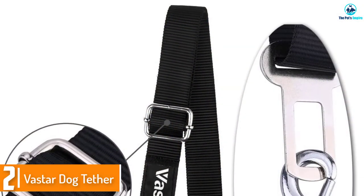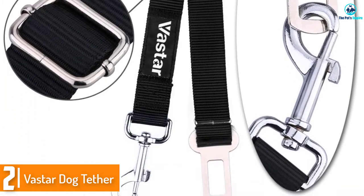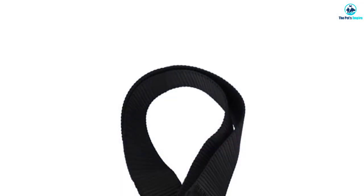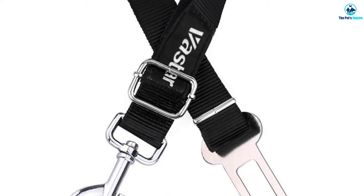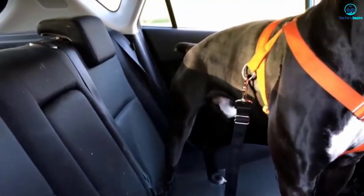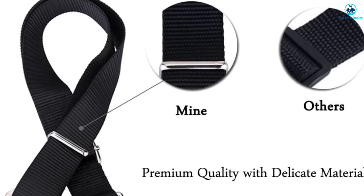At number 2, we have the Vastar Dog Tether. Are you looking for the best dog seat belt that is affordable? Look no further than the Vastar Tether — it offers quality protection at the most affordable price. It has nylon webbing that is dirt repellent and machine washable, making it easy to keep clean. The length can be adjusted using durable metal rings, accommodating a variety of dog sizes and guaranteeing comfort no matter how much your dog moves around in the car. The seat belt has a steel tongue that latches into the car seat belt buckle, and a zinc swivel eye snap hook for attachment to the dog harness. The hook swivels as your dog moves about to prevent the seat belt from getting tangled.